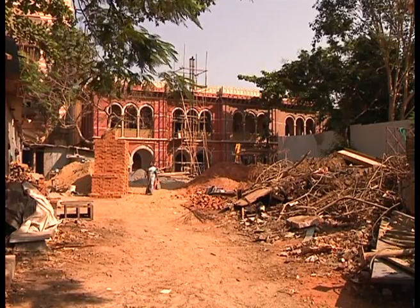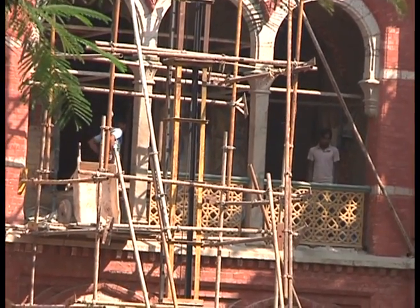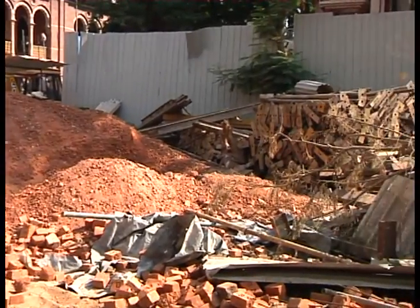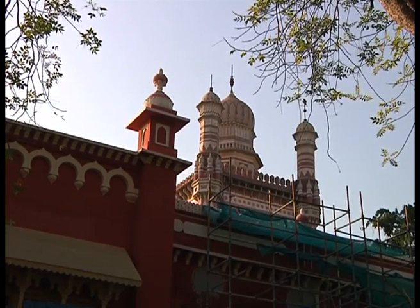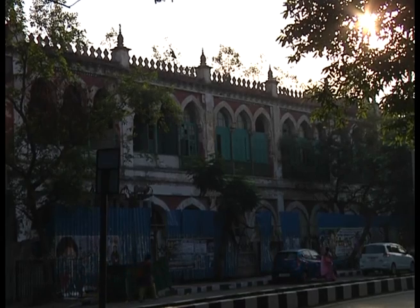The government has made stop-start attempts at repairing the palace, which saw large parts gutted in fires in the last four years. Negligence is slowly bringing this monument of art down to the ground, with some portions surviving by way of government function. With cameraperson Chitotosh Khandekar, this is Harsh Shah for Good Morning Chennai.